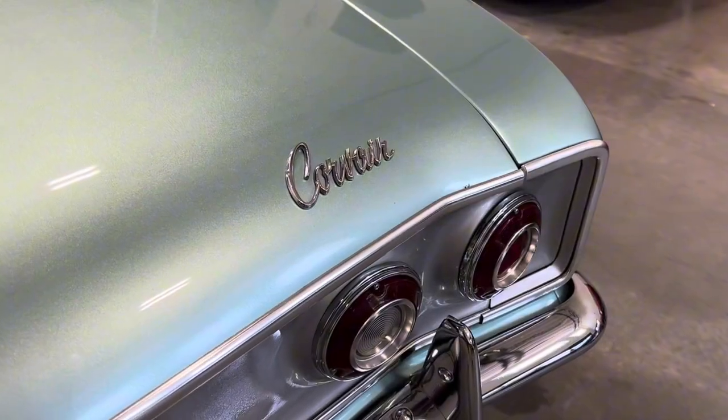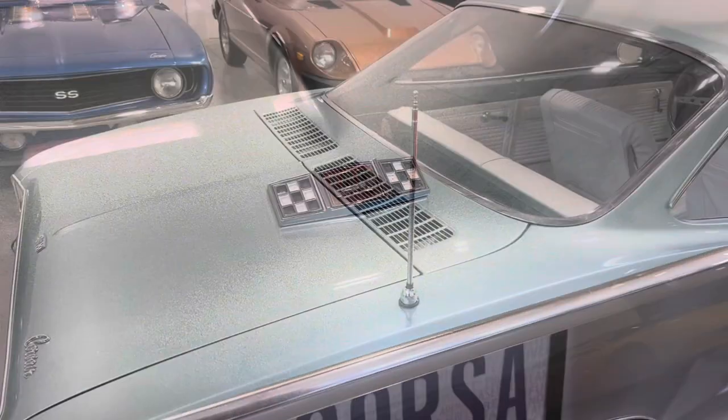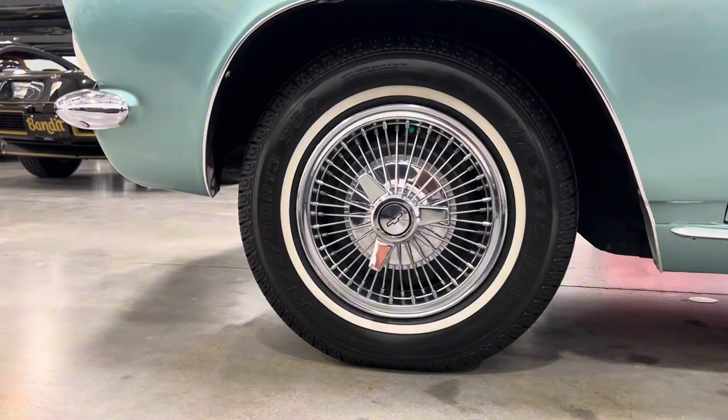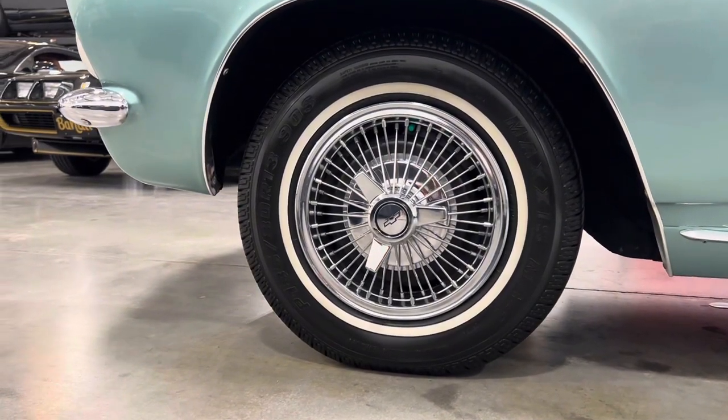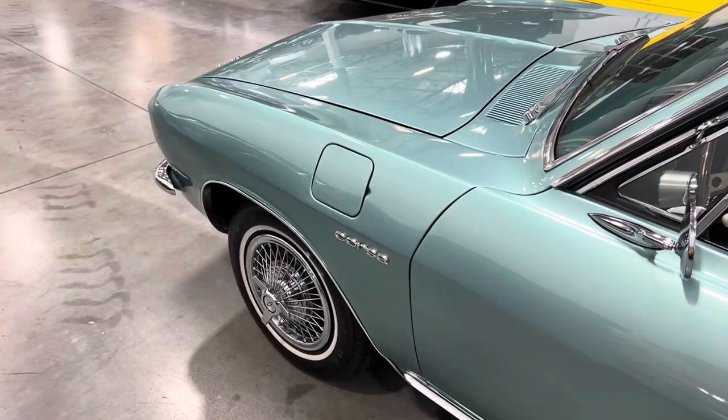This particular car is finished in artesian turquoise with a silver tail panel and features various Corvair badging along with special 140 badging and notable rear vents for the higher output turbo air engine. It rides on 13-inch wire wheels with Chevy bowtie simulated knockoffs wrapped in Maxxis MA1 tires.